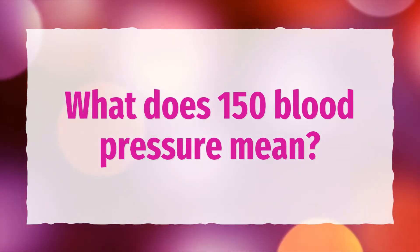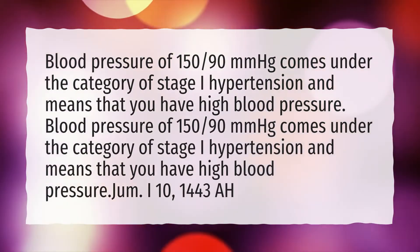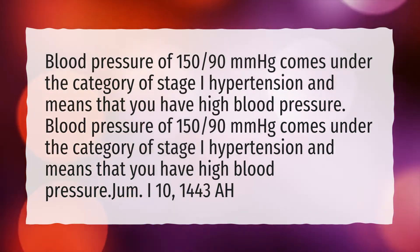What does 150 blood pressure mean? Blood pressure of 150/90 mmHg comes under the category of stage 1 hypertension and means that you have high blood pressure.